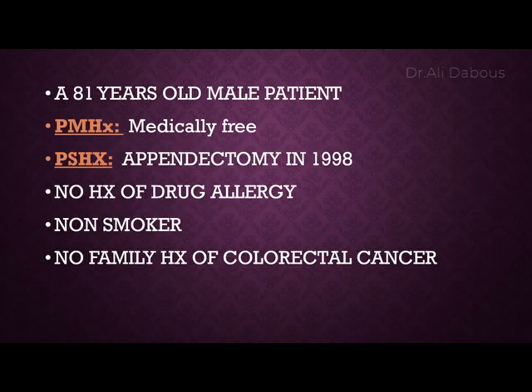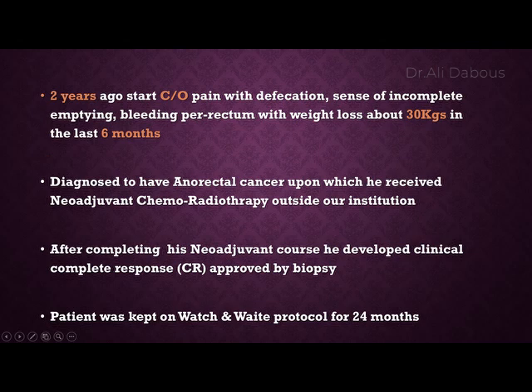The patient is an 81-year-old male who underwent appendectomy in 1998, with no history of drug allergy, non-smoker, and no prior history of colonic cancer. Two years ago he started complaining of pain, sensation of incomplete emptying, bleeding per rectum, and weight loss up to 30 kilos in the last six months, and was diagnosed with a rectal cancer.